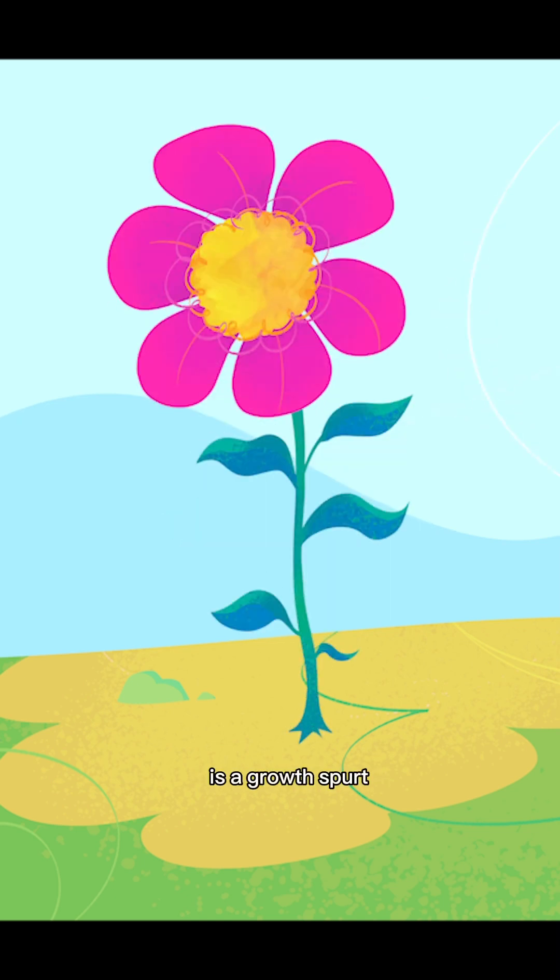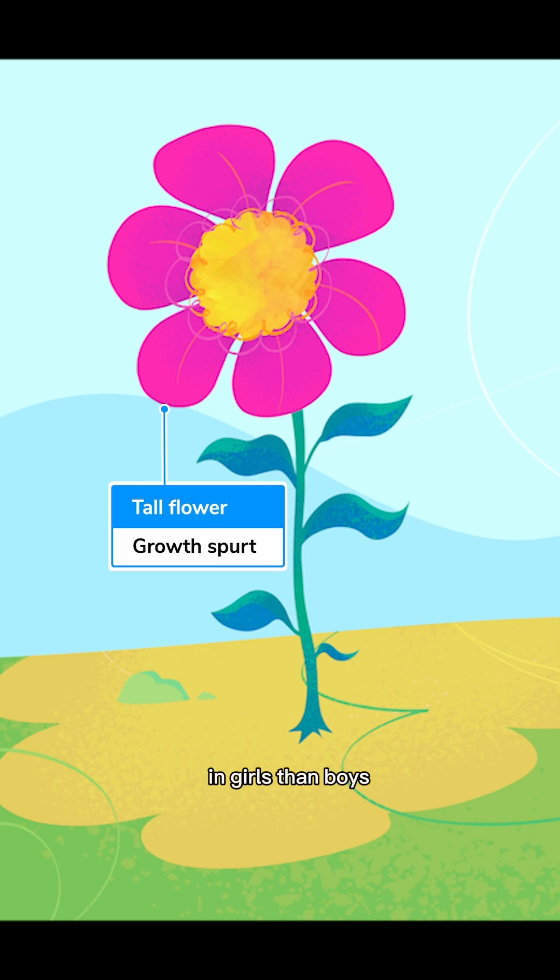The next stage is a growth spurt that occurs about two years earlier in girls than boys, and it lasts for about two years. We'll represent that growth spurt by having this flower grow up a little bit and get taller.